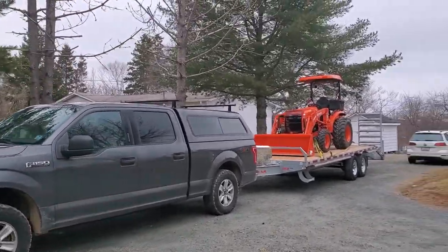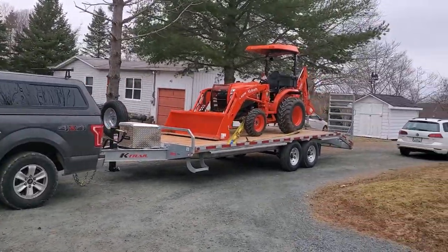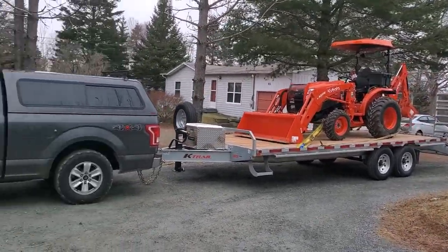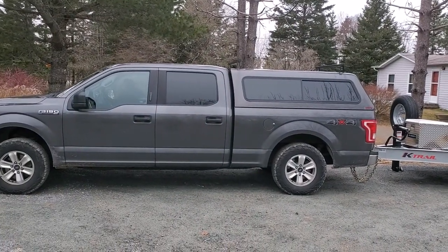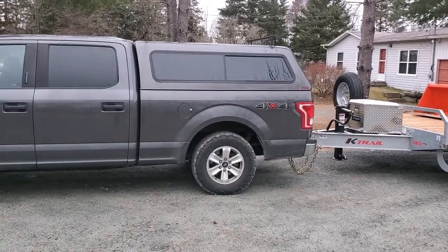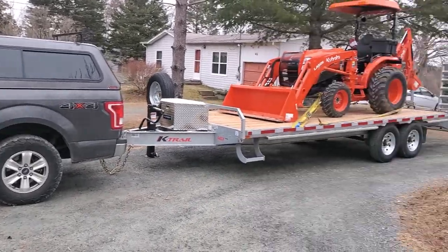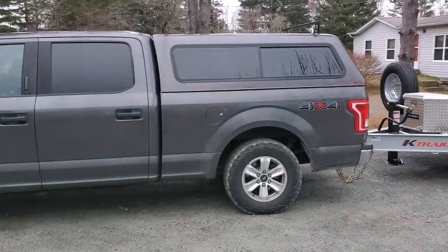I'll do a quick time lapse of me loading up the tractor. Going to tow with it for the first time — it should be fine. I've got some timber ends on the way arriving early next week, and I think that's gonna help with the sag so I'll be able to put the tractor a bit more on the nose of the trailer.